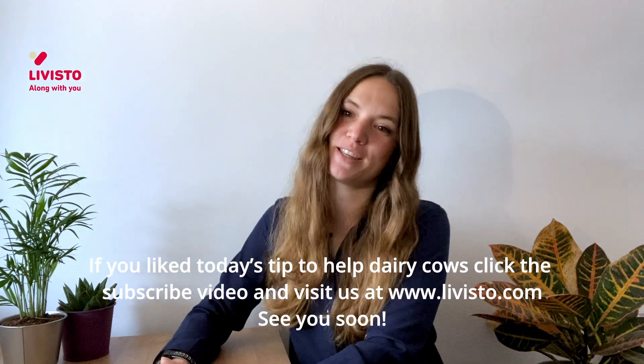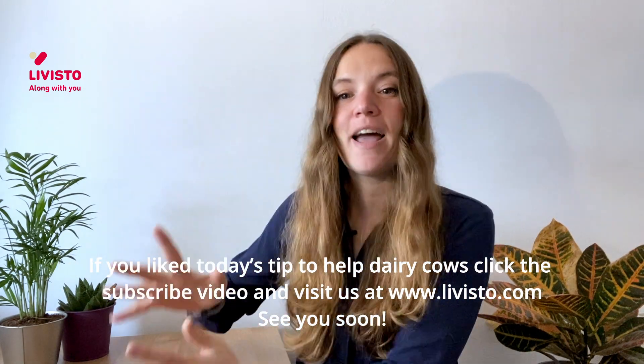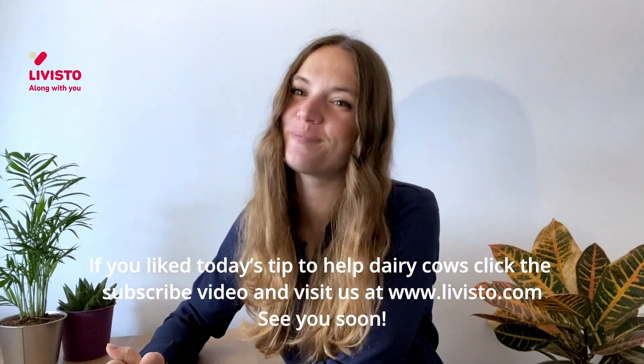If you liked today's tip to help dairy cows, click on the subscribe button and visit us at livistar.com. See you soon!